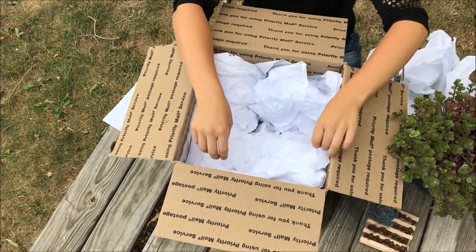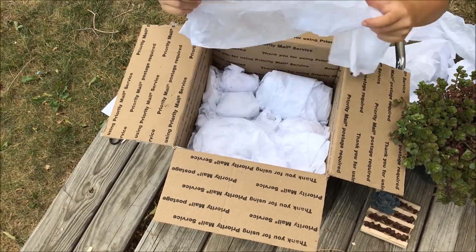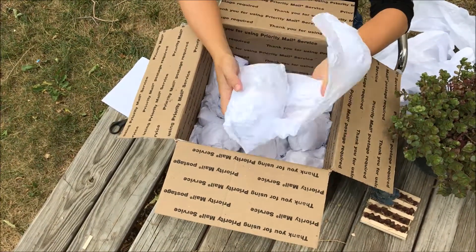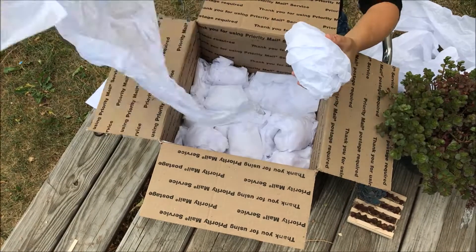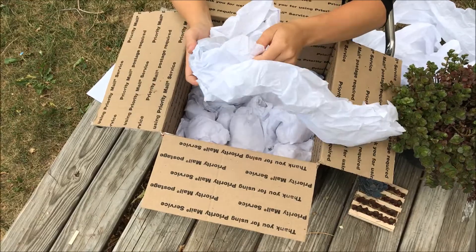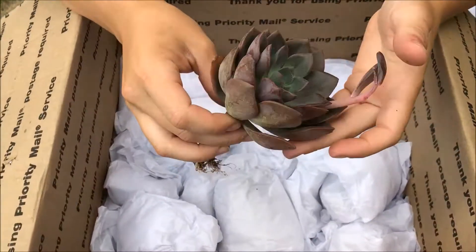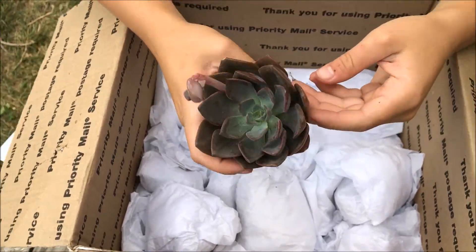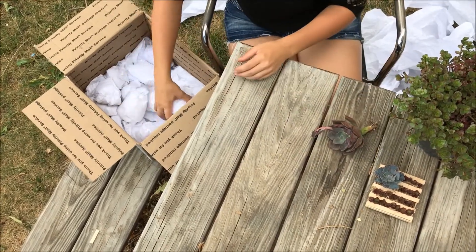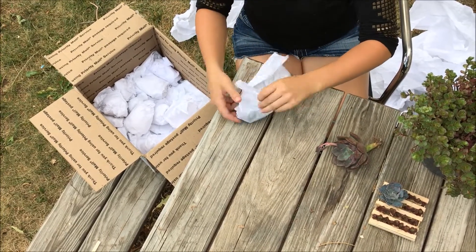I know a couple of the succulents they sent me and had to look up a couple on their website. If any of you have any ideas of what they are, please let me know. For this first succulent I'm not super sure what it is, but it has a beautiful little rose shape and it's kind of a darker purple with a little green in there. It had a nice little bloom coming out, and it's really pretty, huge and healthy.